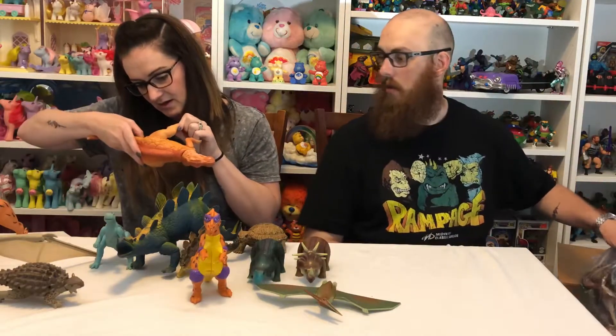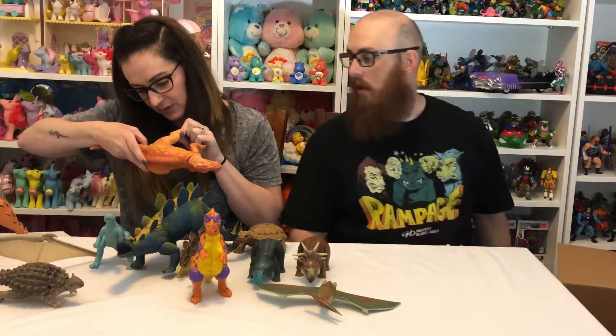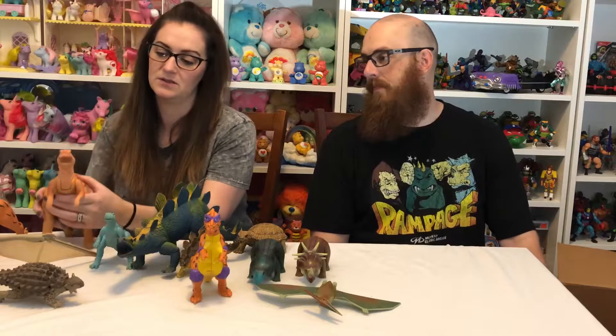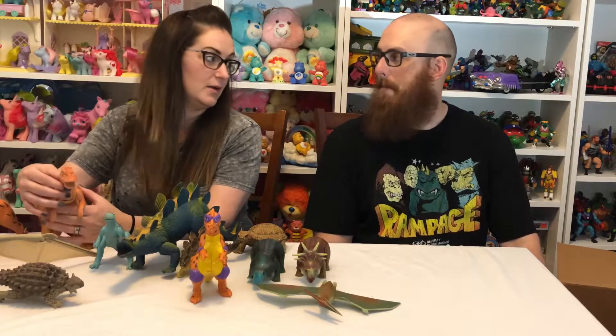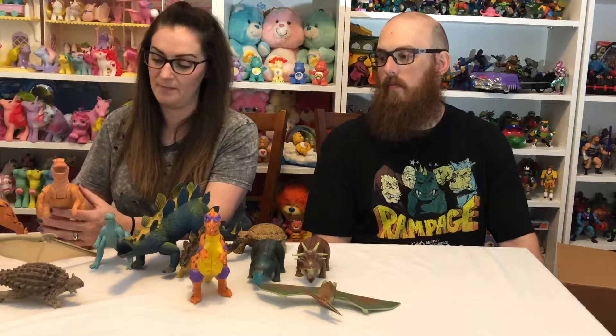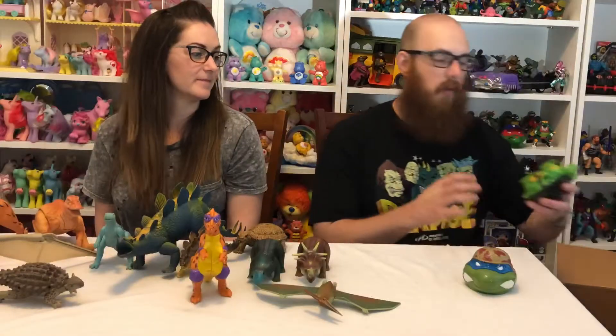I found markings on this one — it says 1987, Playskool Inc. So this will be a Playskool dinosaur. Neither of us collect that line, so we'll be putting this guy up in the shop for sale. If anybody likes these Playskool dinosaurs, keep an eye out.